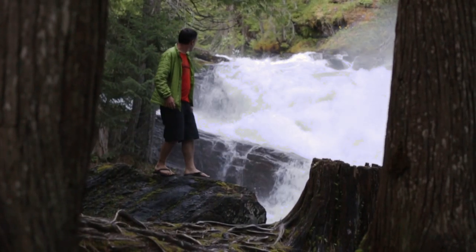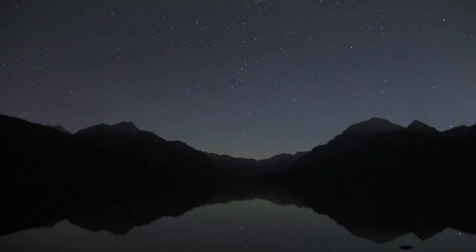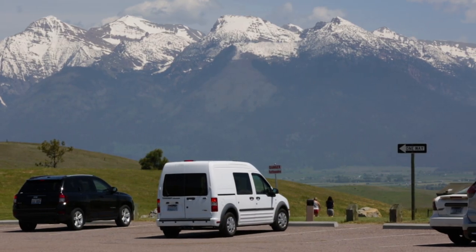My name is Zach. I'm with Cascade Campers. Camper vans have been just a huge passion of mine for a long time. In a camper van, any place you can park, for the most part, you can camp. The freedom you get from that, the ability to just not have a plan, is awesome.